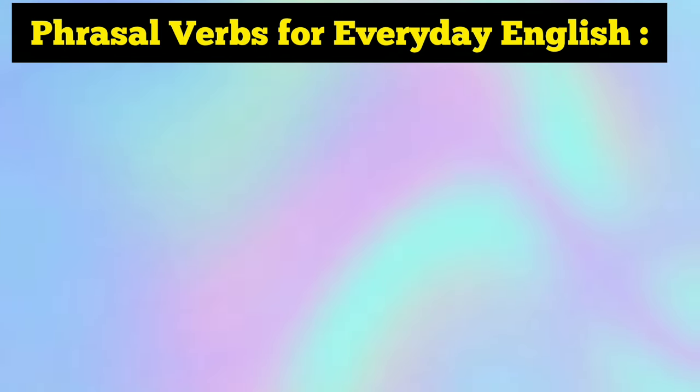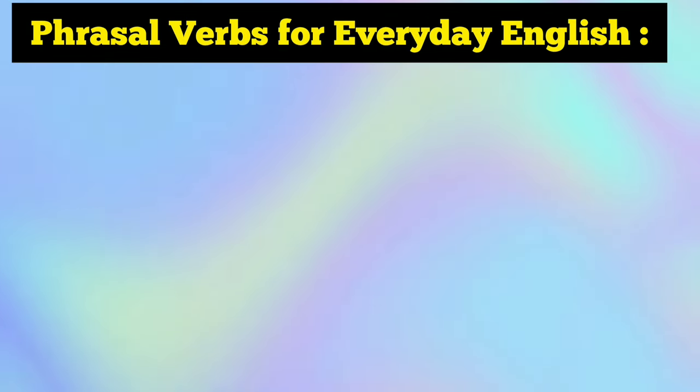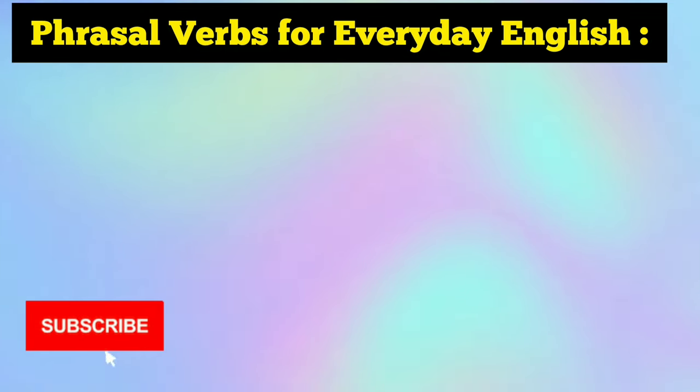Welcome back once again to this fascinating video on phrasal verbs for everyday English. As promised, today I am going to discuss some extremely useful phrasal verbs for everyday English. Without wasting any more time, let's get started.